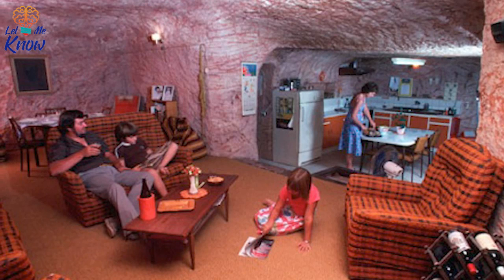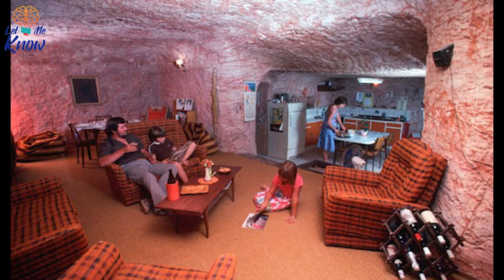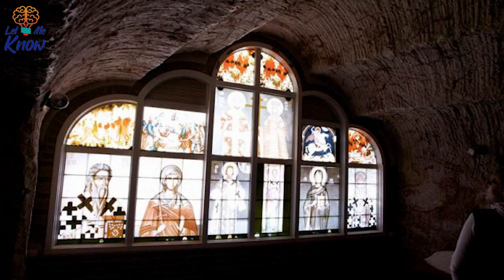Many of the homes have fault lines running through them, which can be seen in the walls of the sandstone, and each home is supported by pillars that are 40 inches thick. The homes also have concrete floors which are often carpeted, as seen here in the living room of this home. Coober Pedy has two underground churches, an underground library, and an underground bar called Desert Cave.